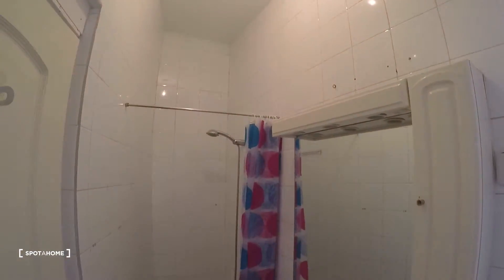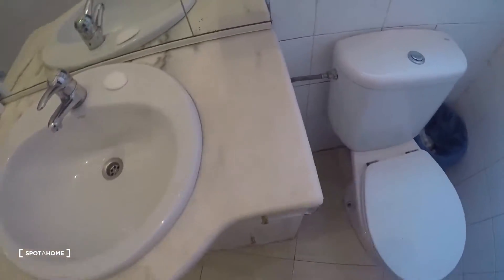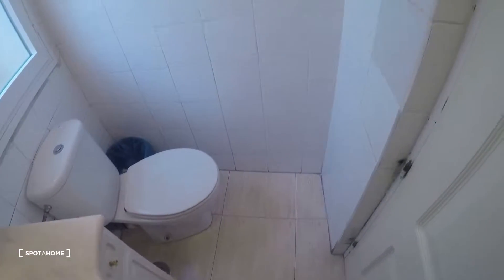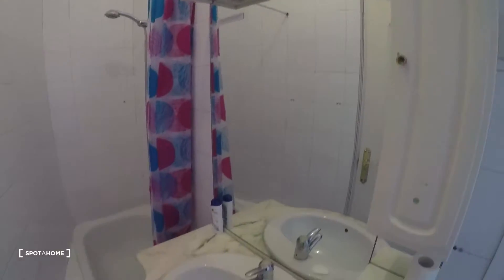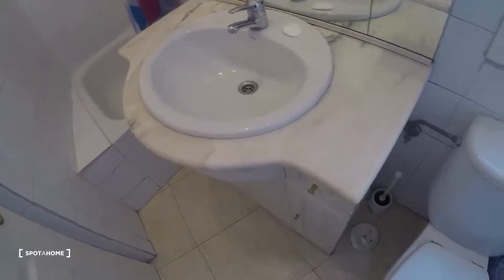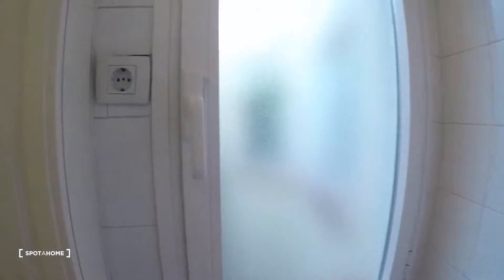Let's take a look at the bathroom here. Right there we have the shower, and here we have the mirror, sink, and toilet right there.